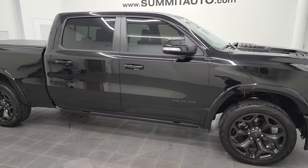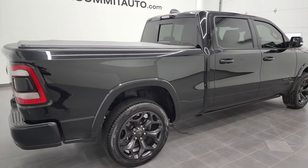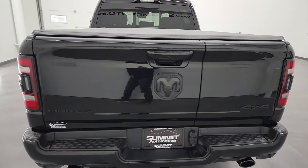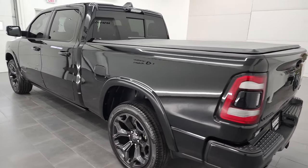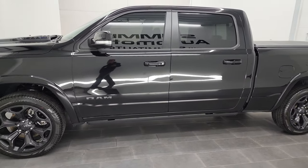Hey, this is Brett, and this 2021 Ram 1500 Crew Cab 6'4" short box is stock number 21T82A. We're here at Summit Automotive in Fond du Lac, Wisconsin — your new and used Ram and light duty truck headquarters.